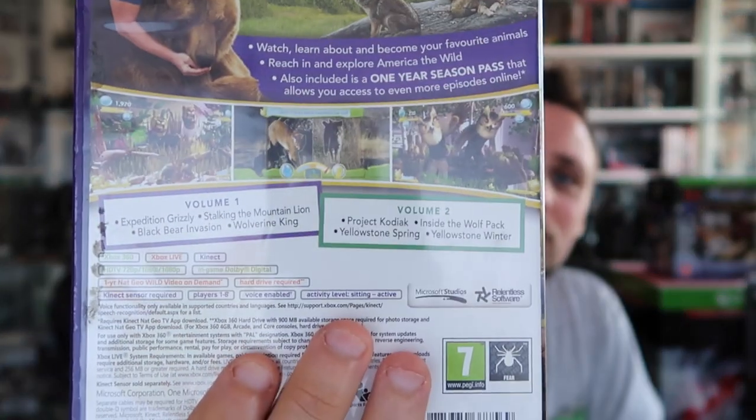Last game for the ten pounds — a quid — it's a Kinect game. I'm trying to get all the Kinect games. It's Kinect Nat Geo America the Wild. I think it's like a TV quiz kind of game. It's got Volume 1 and 2, so it's a two-disc game with different volumes — animals and what have you — with bears and wolves on it.